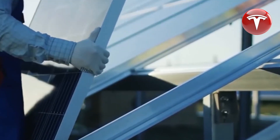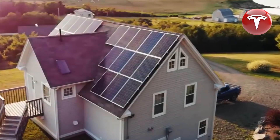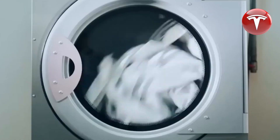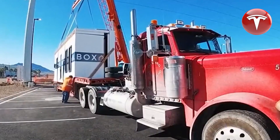A noteworthy aspect of the Tesla home is its portability. Elon Musk revealed in a tweet that the house can be towed with a Tesla Model X, demonstrating its mobility. Specifically, the tri-motor Cybertruck can tow up to seven tons, surpassing the two-ton weight of the Tesla home.